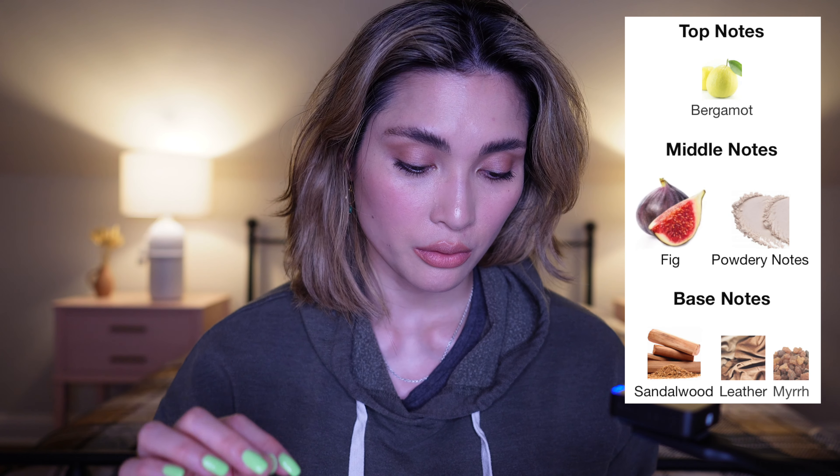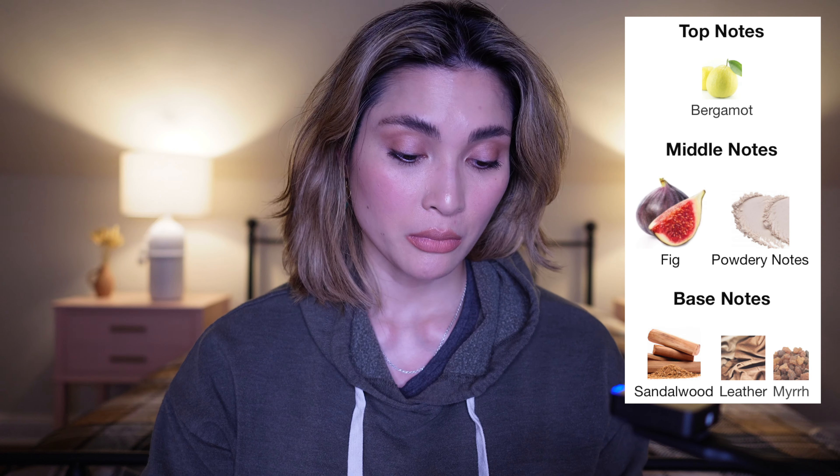I wanted to read what Fragrantica says about it. It's only got a 2.91 on Fragrantica — I don't really pay attention to those ratings, but I disagree with that 2.91 out of 5 as of today. The nose behind this fragrance is Thierry Wasser. Top note is bergamot; middle notes are fig and powdery notes; base notes are sandalwood, leather, and myrrh.